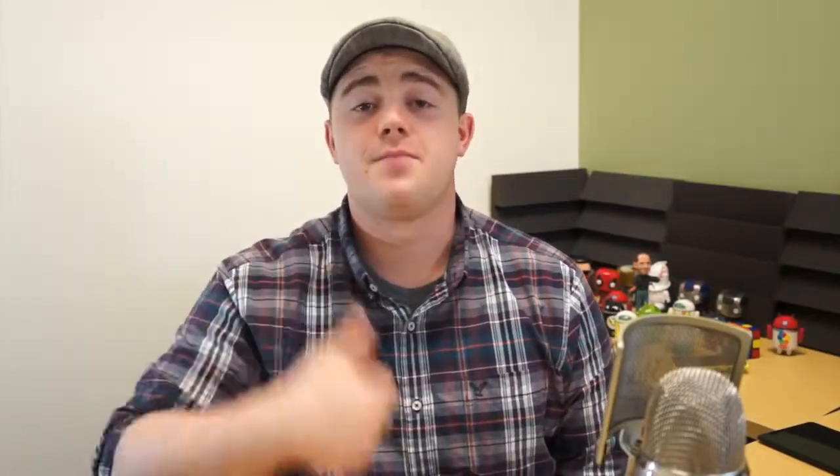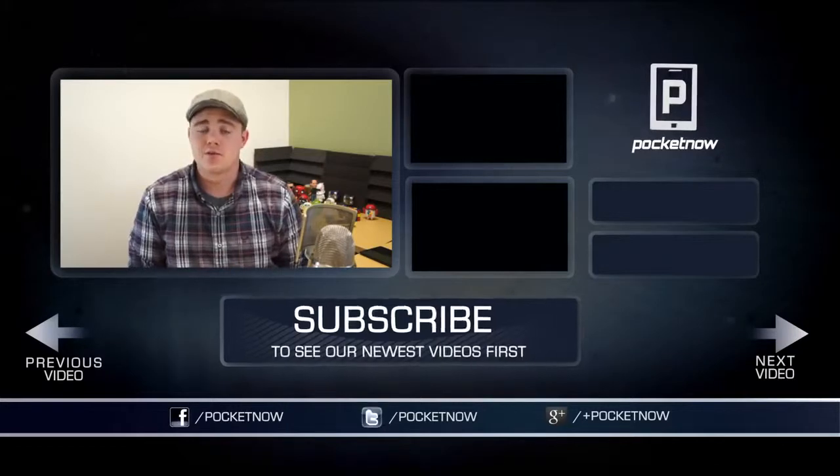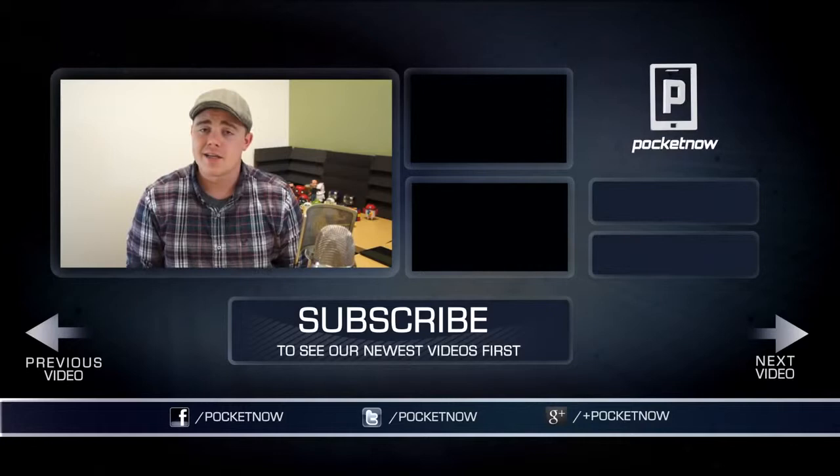That's gonna do it for this video. If you enjoyed it, be sure to click the thumbs up button below and subscribe. Be sure to follow us in all the usual outlets — Twitter, Google+, and Facebook at Pocketnow. I'm Taylor Martin, you can find me on Twitter at CasperTech, and I'll see you next time.